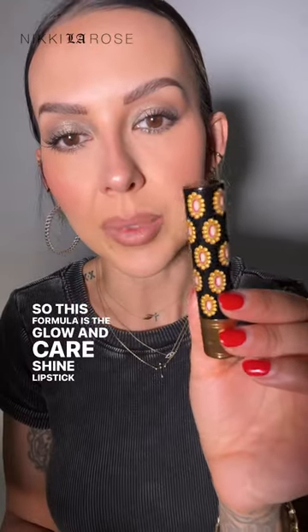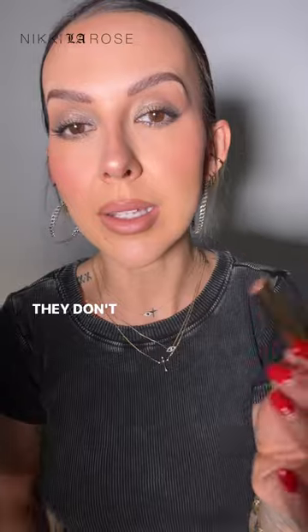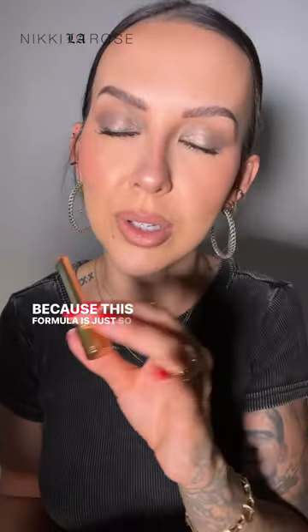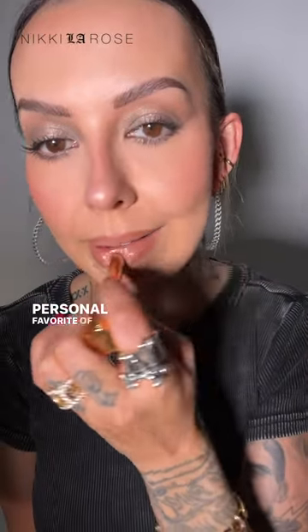This formula is the Glow and Care Shine lipstick from Gucci. It's like a sheer glowy balm — they don't last all day, you have to reapply these quite often, but I don't care because this formula is just so nice on my lips. This shade in particular, Lynette Stone, has just been a personal favorite of mine, so let me show you what it looks like on.